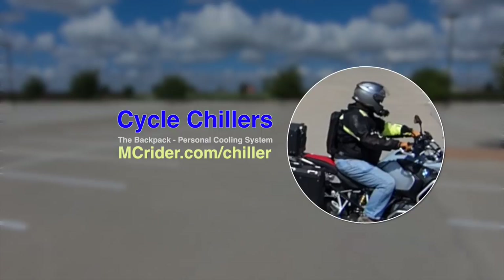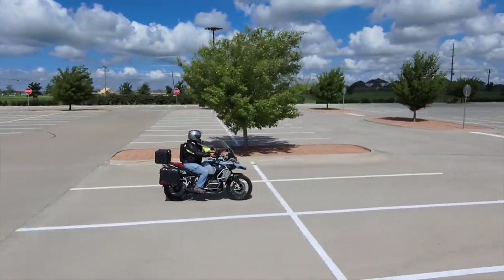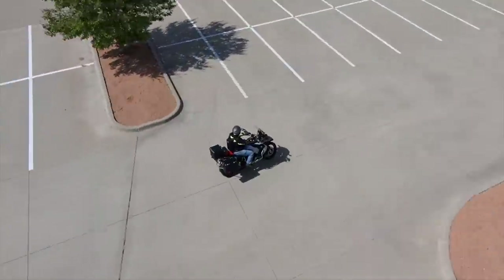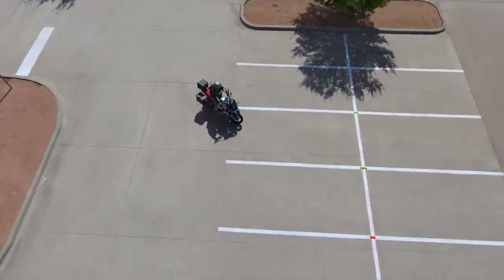What you see on my back is a cooling backpack from a company called Cycle Chillers. If you have to ride in the heat — or for that matter do anything in the heat — this could possibly change it forever for you. It's made a huge difference for me.